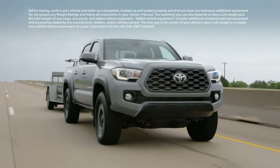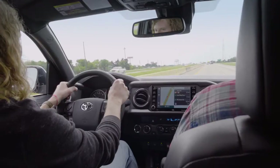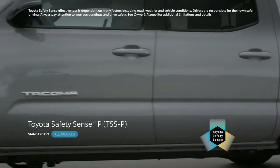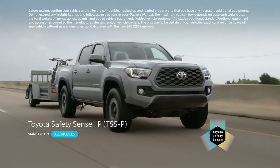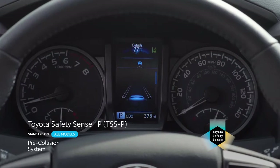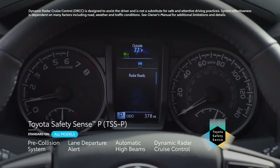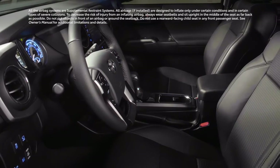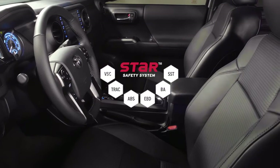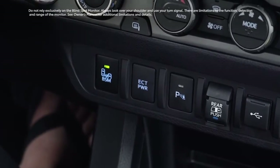Back in 2018, Tacoma made waves across the industry by being one of the first pickups on the market to introduce a full suite of active safety systems. That advanced suite, called Toyota Safety Sense P, is standard equipment across the entire line. It includes pre-collision system with pedestrian detection, lane departure alert, automatic high beams, and dynamic radar cruise control. Tacoma further rounds out its safety story with eight airbags and Toyota's signature Star Safety System.